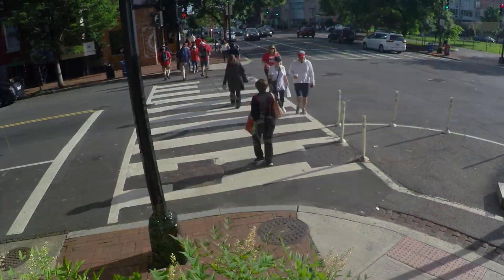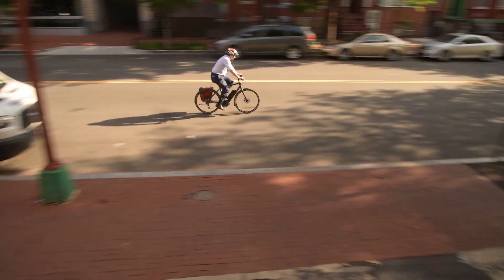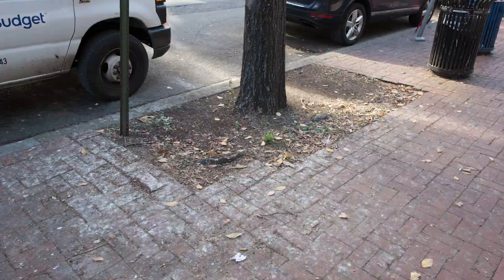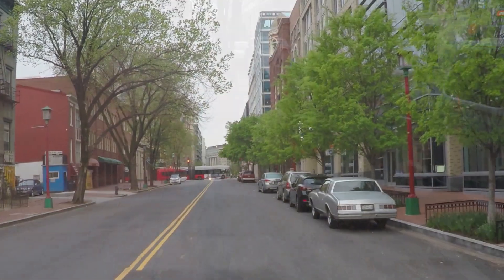Anxious pedestrians are forced to dodge cars on treacherous crosswalks and then find few reasons to linger along drab, uninspiring streetscapes. Put it all together, and many city streets are dull, dangerous, bad for business, and an environmental and energy-hogging calamity.